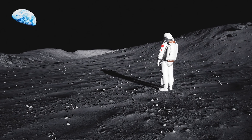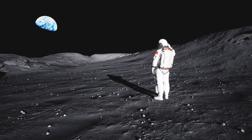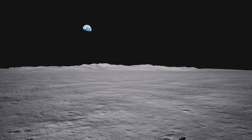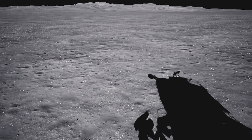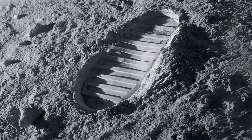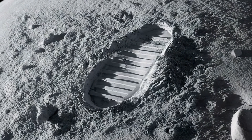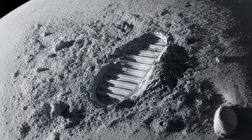In the absence of wind or rain, that footprint can remain for millions of years — unless another meteorite impacts the exact location. This phenomenon makes the moon an almost unalterable historical record. Every impact, every human step, every piece of technology left behind becomes a modern fossil sealed in a timeless environment. If any future civilization visits the moon 10,000 years from now, there's a good chance they'll still be able to see the footprints of Neil Armstrong and Buzz Aldrin — a silent testimony of our first leap beyond planet Earth.